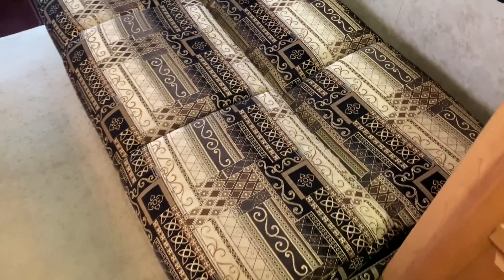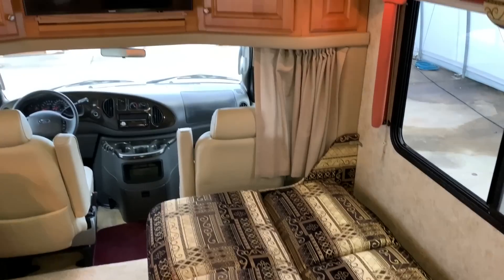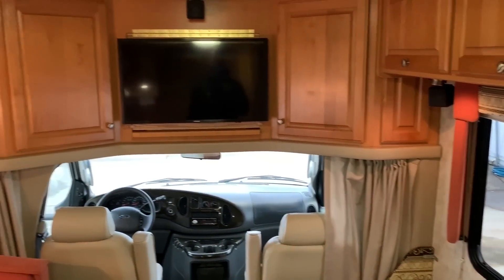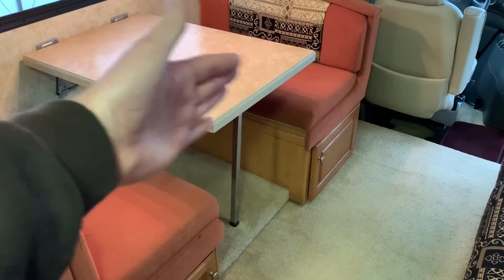I'll drop this jackknife sofa down so you can see that. I'm not going to drop the dinette down because that's pretty difficult to do with one hand, but it doesn't come out or get any bigger — it's basically the dinette there.